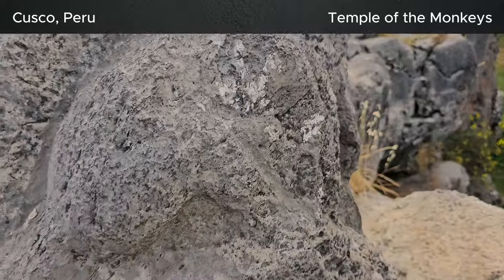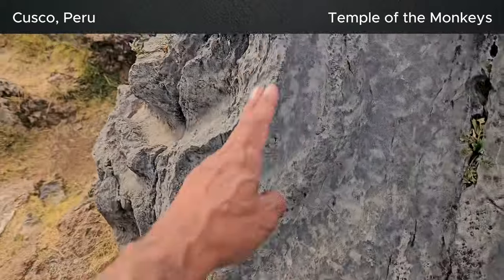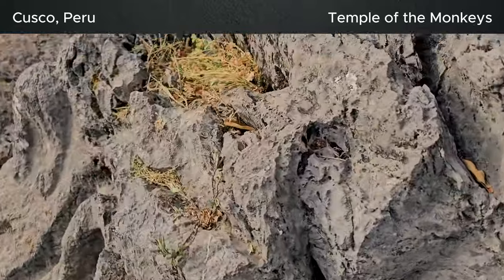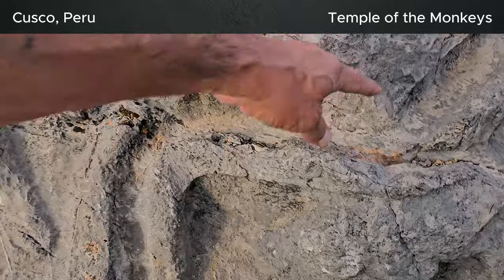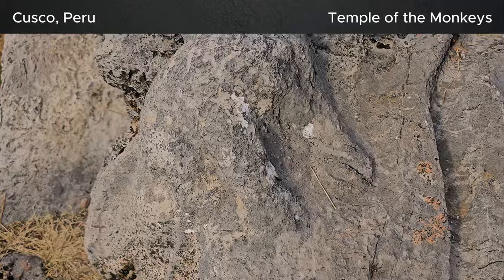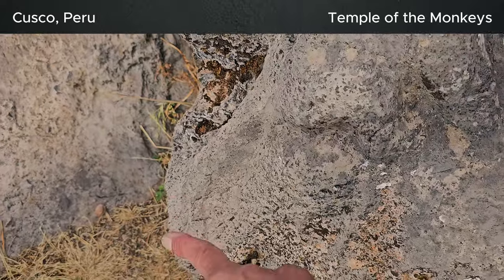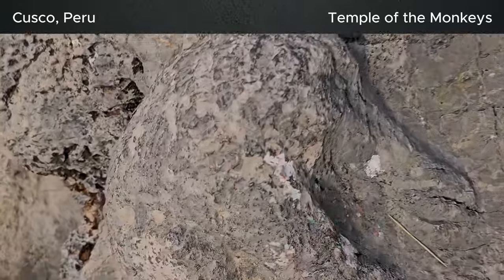We don't know what culture this was, but it definitely was a culture that could mold rock. Here's something — I don't know what went here, there might have been a tail for something. Look at these — they were able to take this rock and just mold it like this. We also have another monkey right there — you can see the paw, two paws, and the body. The tail goes right down here.